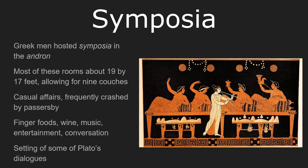Thanks in no small part to the fame of Plato's Symposium, symposia are among the best-known cultural activities of the Athenians. A symposium is a drinking party mostly featuring men, and these would be held in the Andron. Regardless of a man's status or the wealth of his household, an Andron was typically only about 19 by 17 feet — varying a little from house to house, but those are the typical dimensions. This allows for about nine dining couches, and each couch can hold about two people, so we're thinking about 18 people at any given symposium.